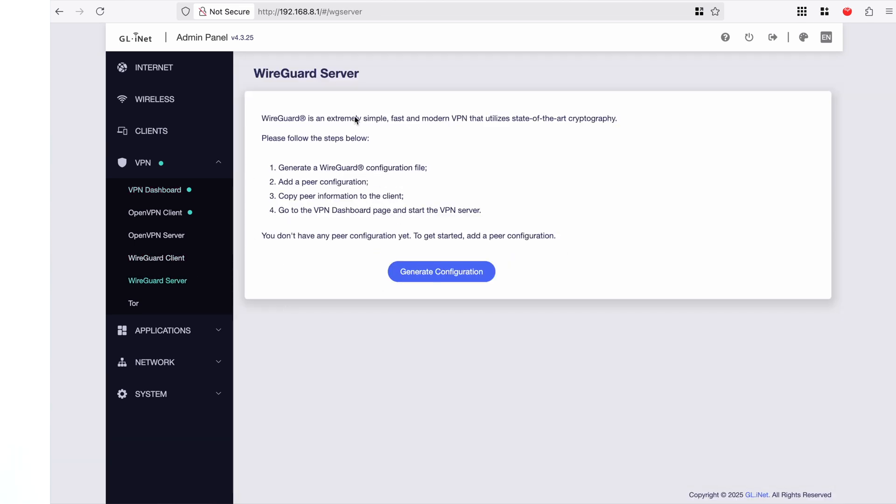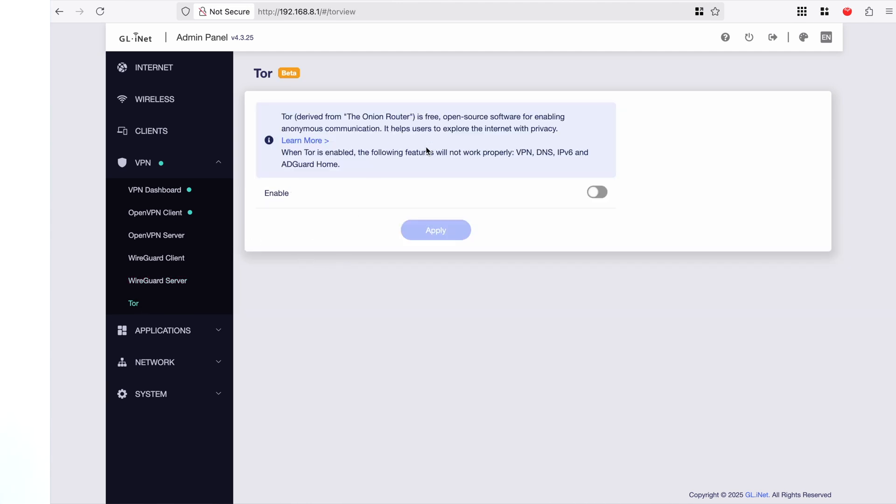If you have a WireGuard client and a WireGuard server, this is where you would set that up. You can also enable Tor — the onion router. It's currently in beta so I haven't enabled or played around with it, but the option is there.